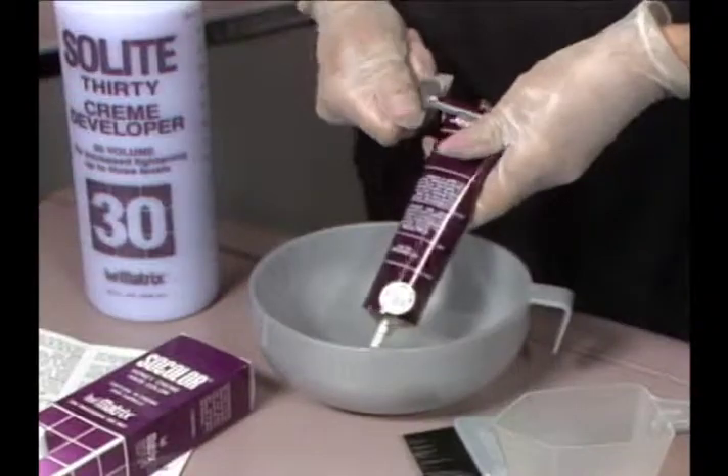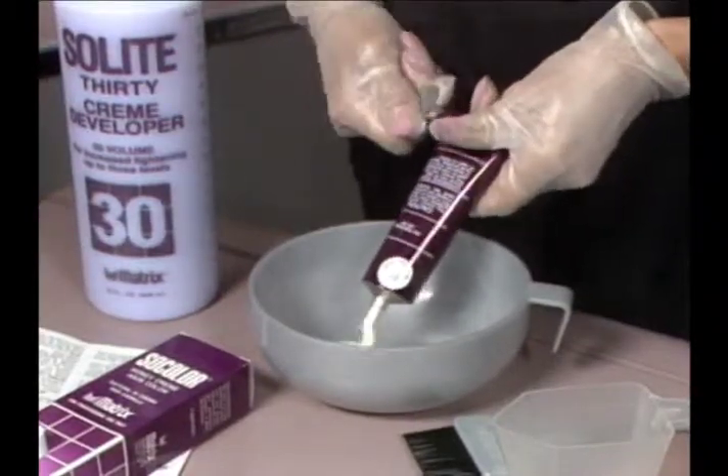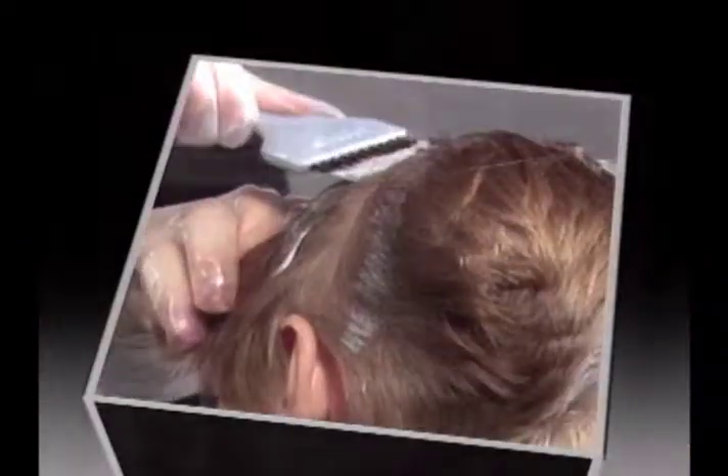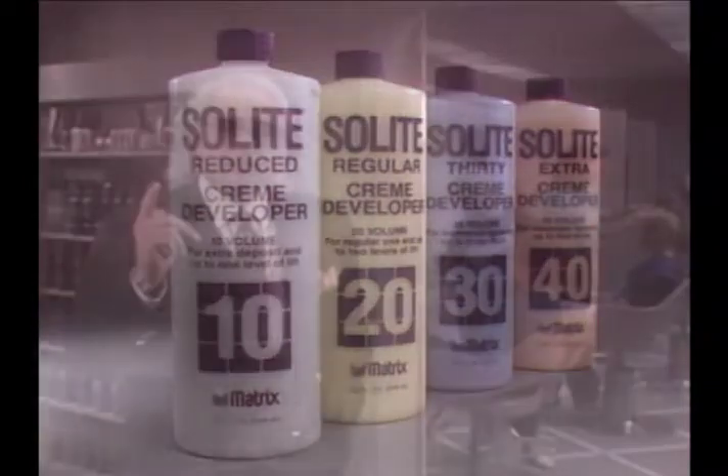SoColor is exact, predictable, and easy. It's available in professional salons only, and your clients can't go to the drug store and buy it. They can't do SoColor in their kitchens. That's the way it should be. You are licensed to do hair color, and hair color is the single most profitable service a salon can offer.